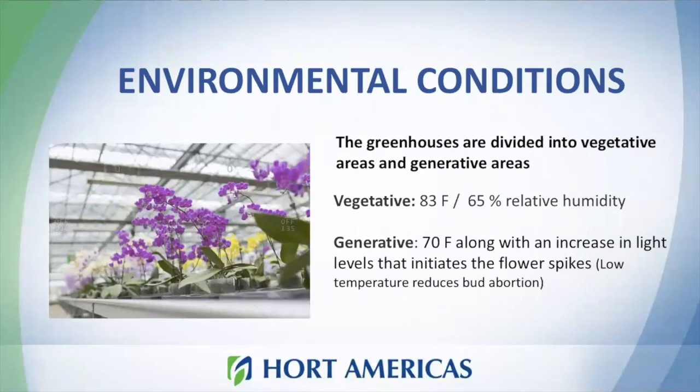There is a clear advantage to using artificial lighting inside your greenhouse. When you reduce production time, you can feed more plants into your system in less time, meaning you can avoid the necessity of a larger growing area — so you can grow more plants in less space. For orchids specifically, it's important to provide different conditions during the vegetative and generative phases. The generative area needs an average temperature of 83 degrees Fahrenheit with 65% humidity, while the vegetative area is cooler at about 70 degrees Fahrenheit. This is also the stage where we apply increased light intensity to promote flowering and accelerate growth.